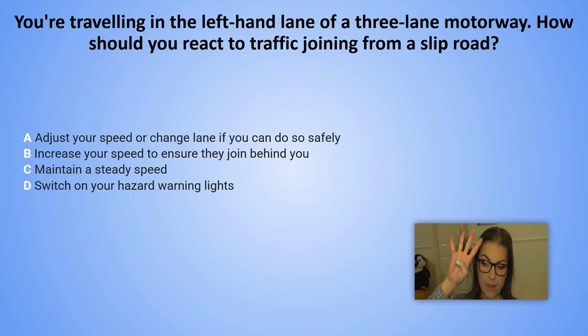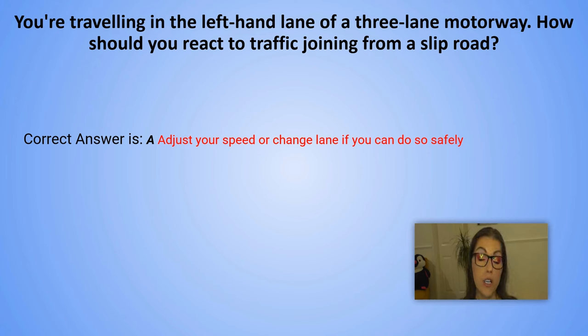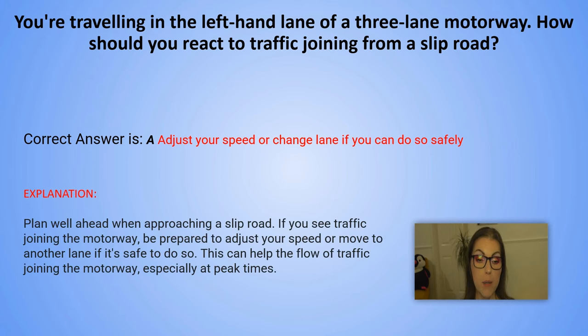The correct answer is A. Adjust your speed or change lane if you can do so safely. Explanation: Plan well ahead when approaching a slip road. If you see traffic joining the motorway, be prepared to adjust your speed or move to another lane if it's safe to do so. This can help the flow of traffic joining the motorway, especially at peak times.